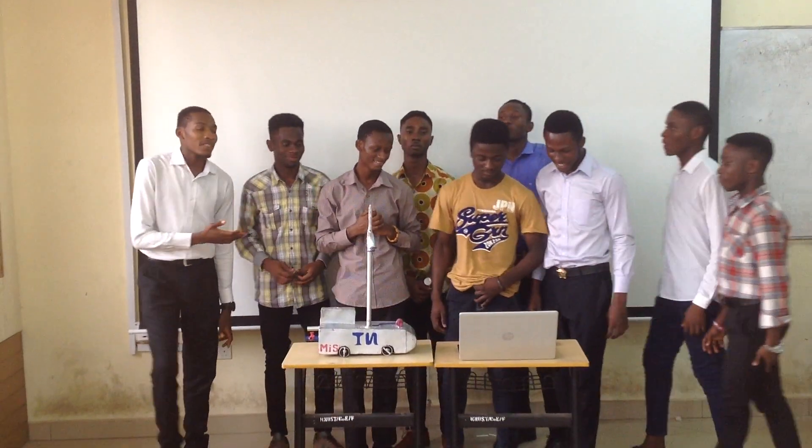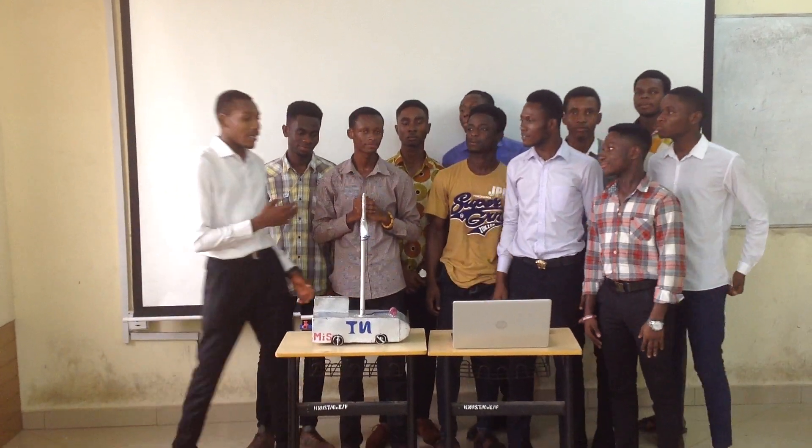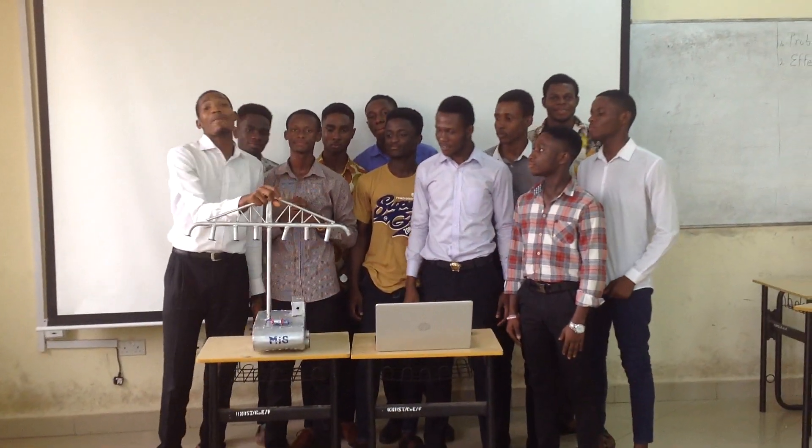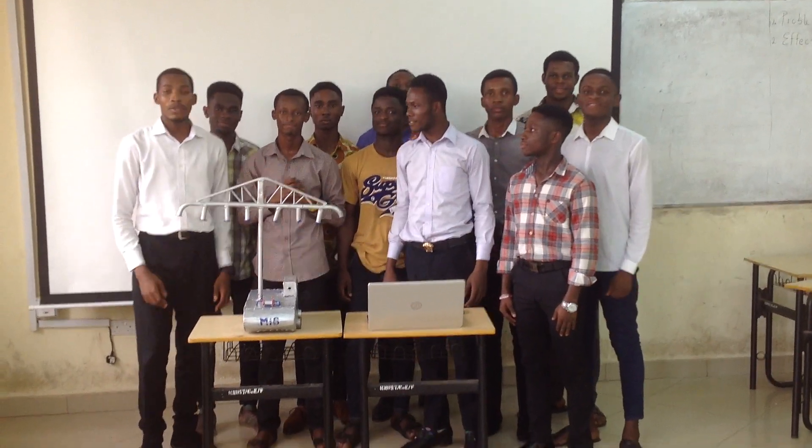Finally, we are Team Nobles and this is our MIS, which we designed to help solve the problem affecting our economy. Thank you very much.